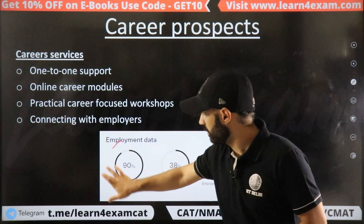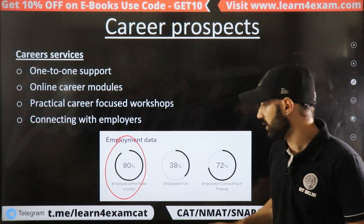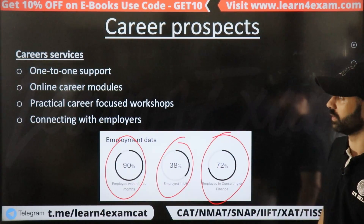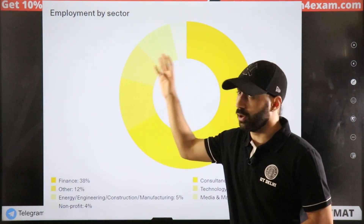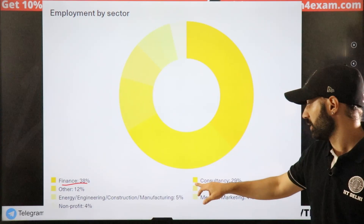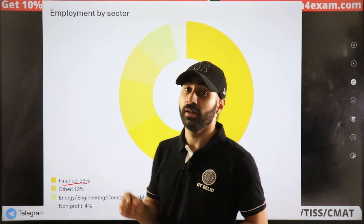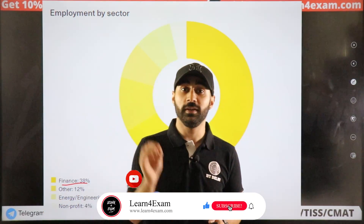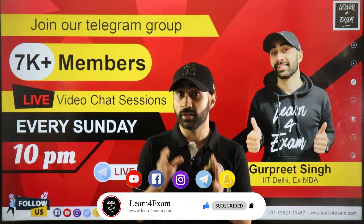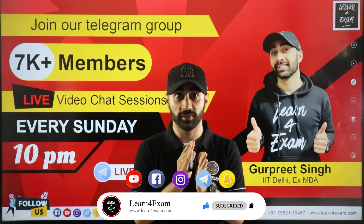For MIM employment outcomes: 90% of students are employed within 3 months. 38% are employed in the UK only. Employment in consulting and finance combined is 72%. By sector, finance is the top sector, followed by consultancy at 29%, with the rest in other sections.